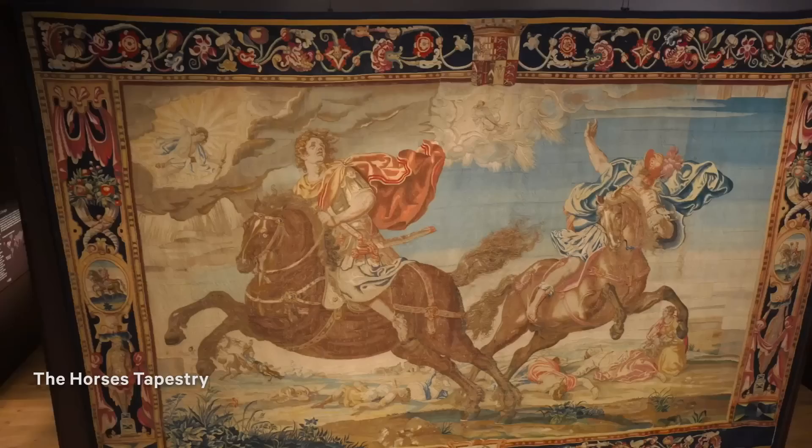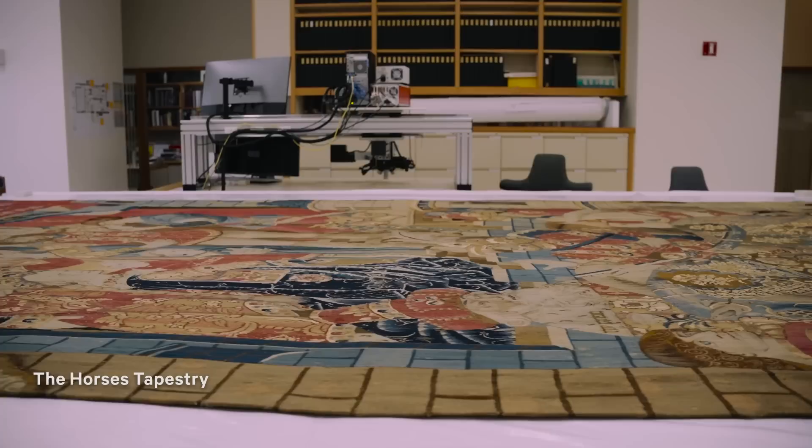One of the 17th-century tapestries from the series, the Horses, made by the Mortlake Workshop, is displayed in the British galleries. The other tapestry is currently being conserved in a lab, a collaboration with the Department of European Sculpture and Decorative Arts.